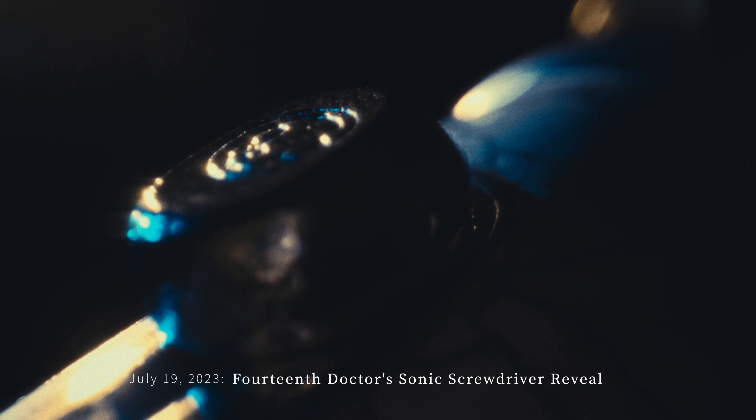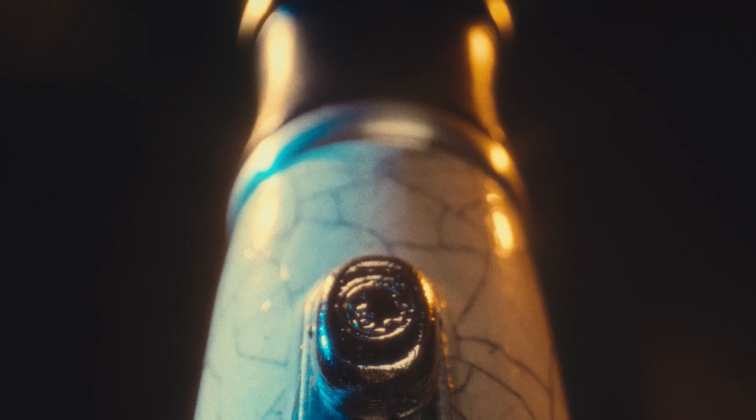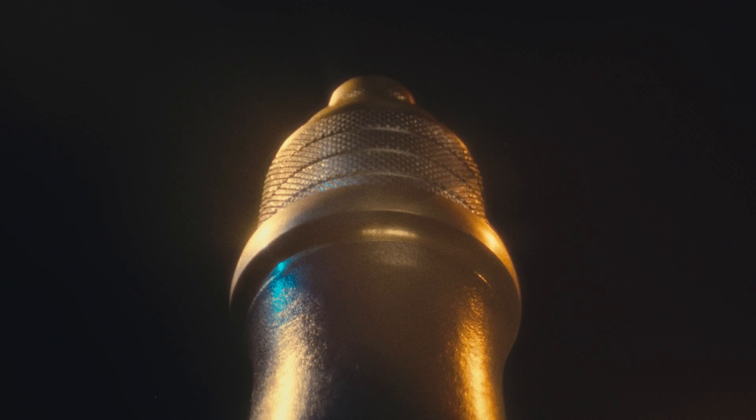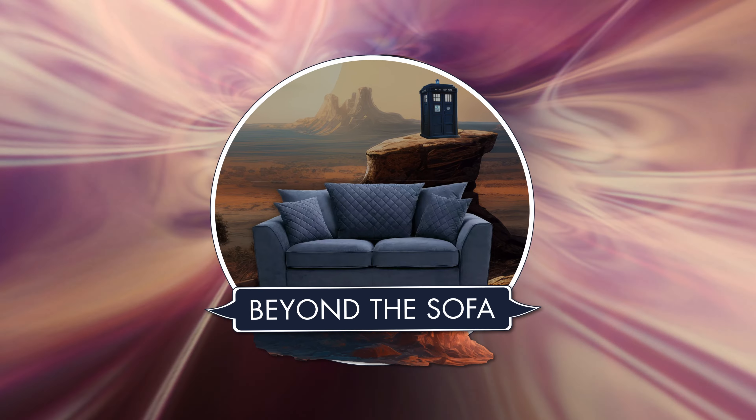When I first saw the 14th Doctor's sonic screwdriver, it was like the stars had aligned. This wasn't just another toy — it felt like the real deal, like a genuine prop from the show. It was as if all of those years of searching had led me to this moment. So here we are, about to dive into a review that's actually been decades in the making. Join me as I explore whether the 14th Doctor's sonic screwdriver lives up to the dreams of a lifelong Whovian. Is it the piece of Gallifrey I've been searching for? Let's find out beyond the sofa.